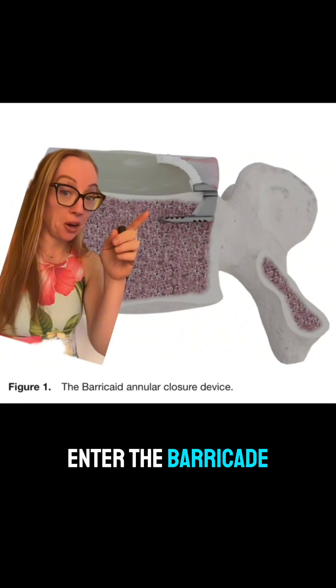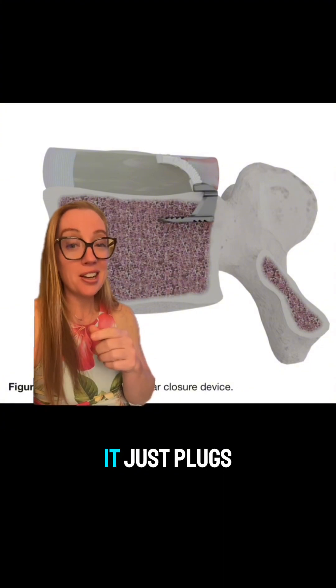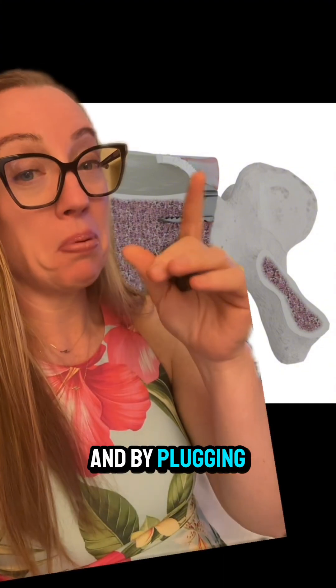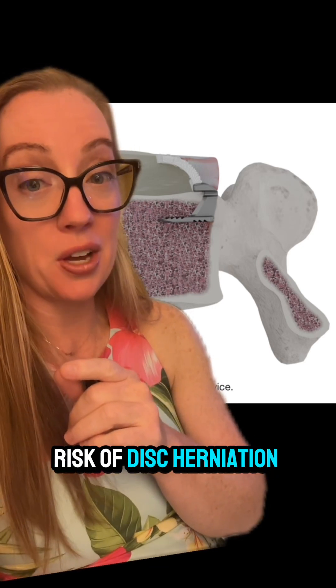Enter the Barricade. It's a bone-anchored annular closure device — essentially, it just plugs that big hole. And by plugging the hole in the disc, patients have a significantly lower risk of disc re-herniation.